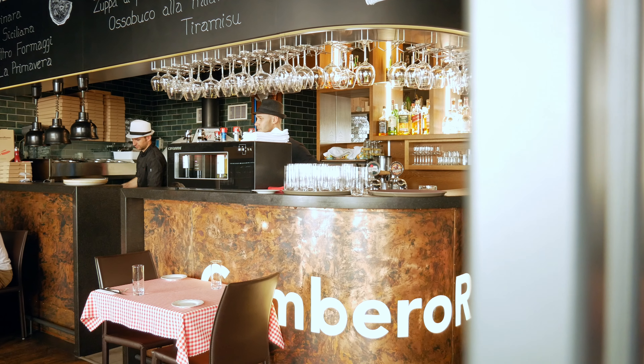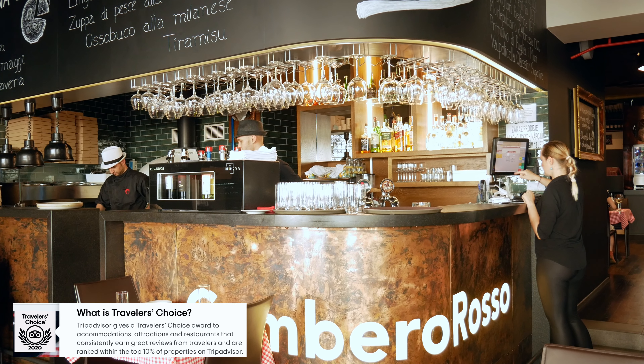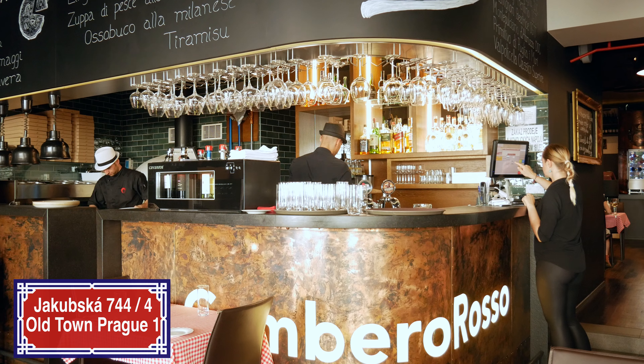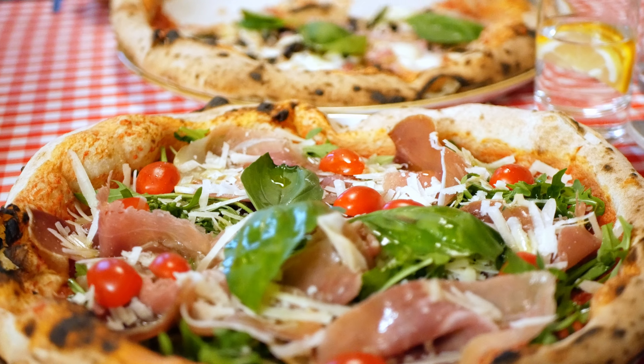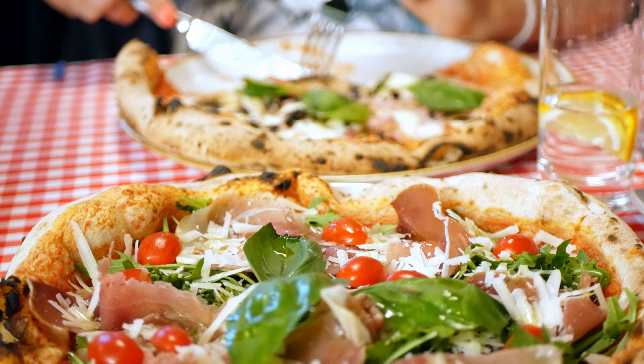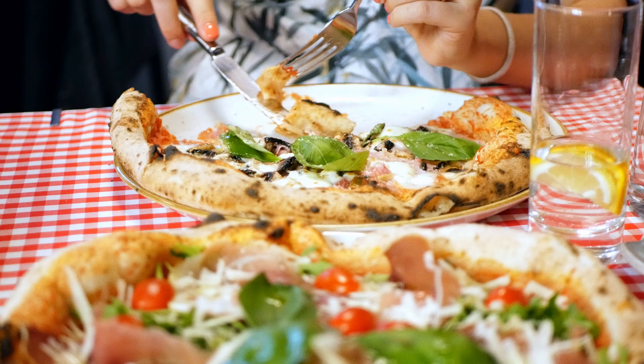This is Gambero Rosso, recently voted Traveler's Choice on TripAdvisor in 2020. This restaurant is found on Jakobska Street in Prague Old Town. Last time we came here we enjoyed a pizza with prosciutto and rocket. They have more Italian dishes on their menu and are not limited to just pizzas.